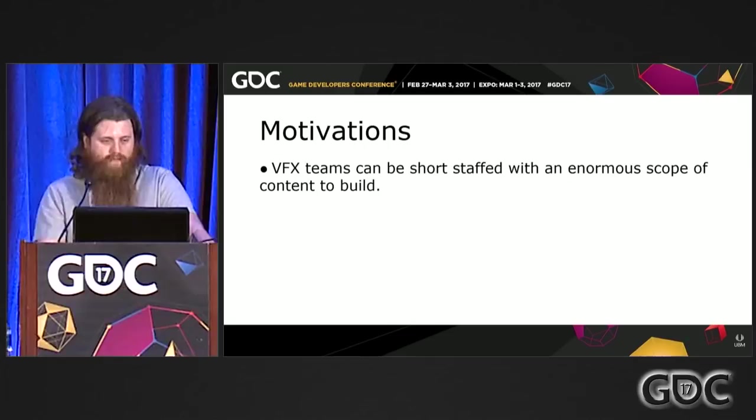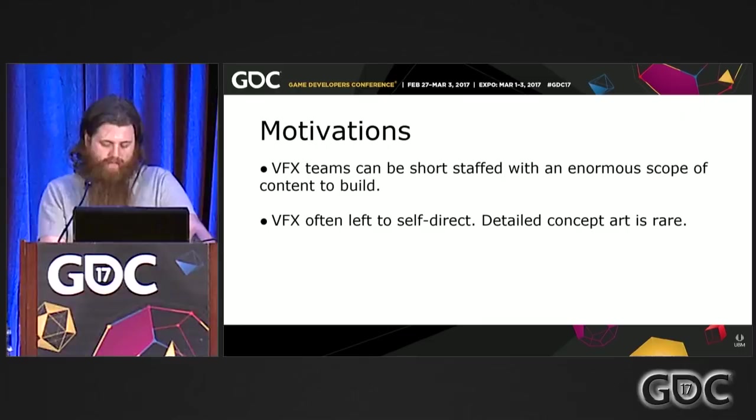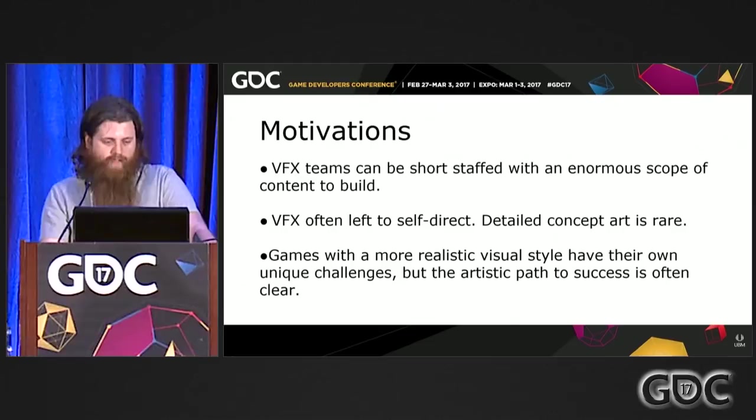So why are we here? A lot of times effects teams for games can be short-staffed and you've got a lot of work to do, so you're often left to do a lot of the art direction on your own. You don't usually get a lot of concept art and iteration for effects. Games with a more realistic style are often a lot clearer to understand, but with unique art styles it's a little harder to find the path to the final result.